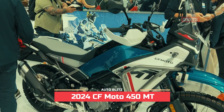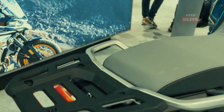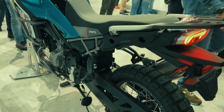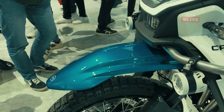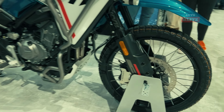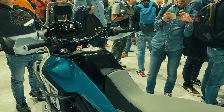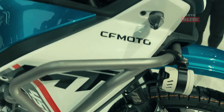2024 CF Moto 450 MT. The 2024 CF Moto 450 MT is a top choice for adventure motorcycle enthusiasts in 2025 due to its exceptional performance, versatility, and comfort. Its 449cc parallel twin engine produces 32.5 kilowatts at 8,500 rpm and 44 Nm at 6,250 rpm, making it capable of handling various terrains. The motorcycle's tubular steel frame and advanced KYB suspension ensure stability and comfort. Its lightweight design, weighing around 175 kilograms, and adjustable low seat height make it accessible for riders of different heights.